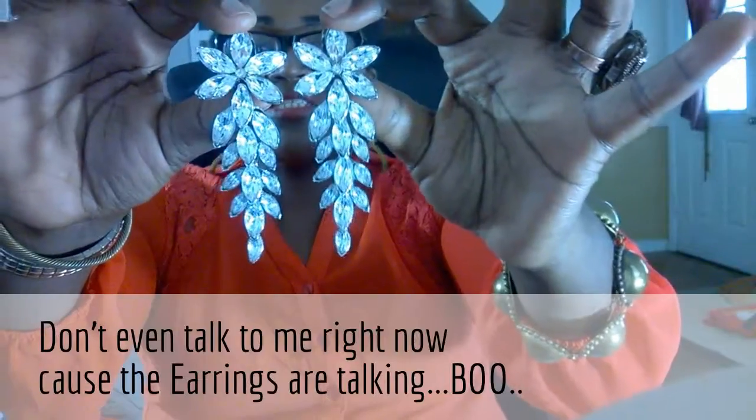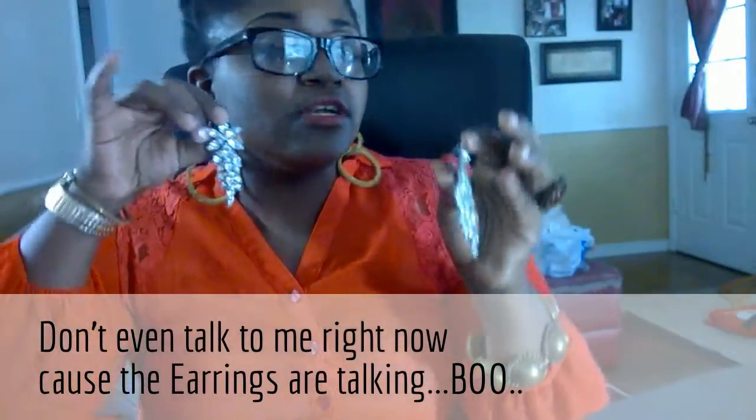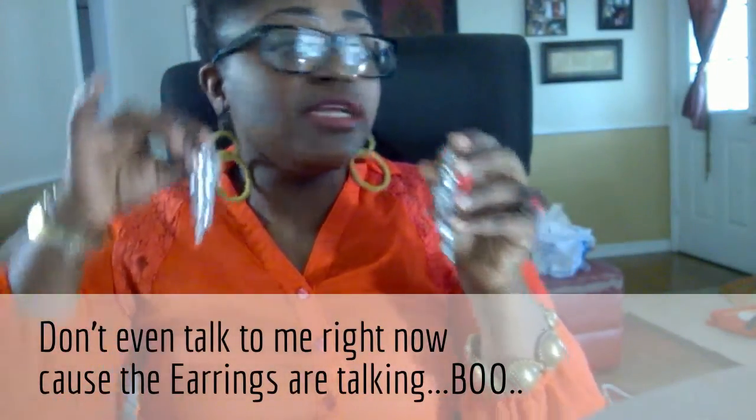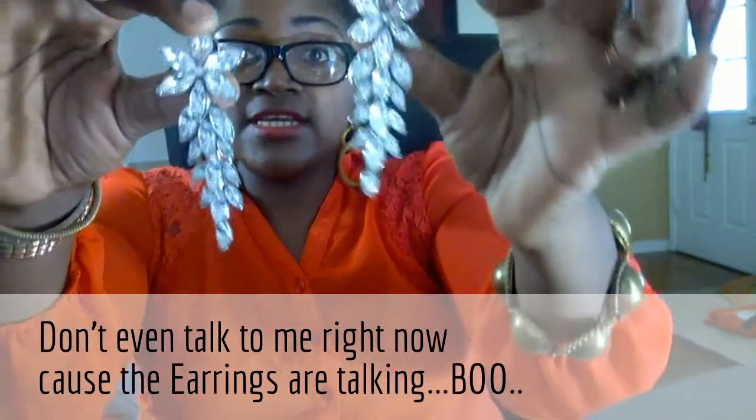Don't even talk to me right now because the earrings are talking — blue! That's what it is, that's how we do. It's a very bold accent piece and what I like about it is the red studs around there. Also this is more of a tribal print ring, so I wanted to show this one off — this was 99 cents.